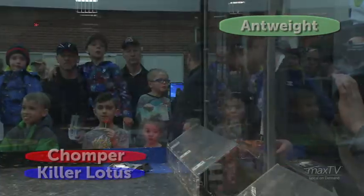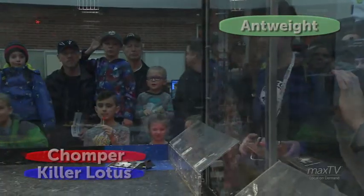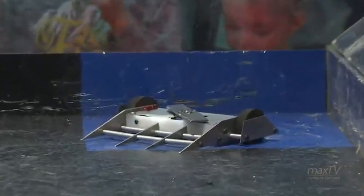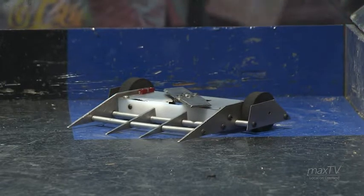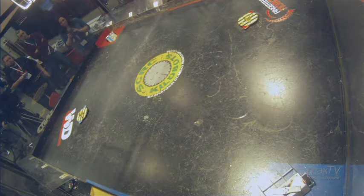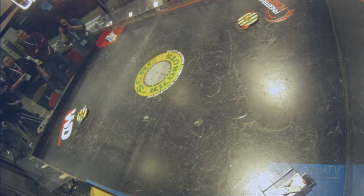And his opposition? Killer Lotus. Who's that? That one there, being driven by Travis from Travco Industries, has a horizontal spinning bar on top. That'll rip robots apart very quickly. Those look sharp. I noticed that he had a guard on while he was putting the robot into the arena. That's really important — you want to make sure you don't get bit by that thing, because that'll tear more than just metal off.